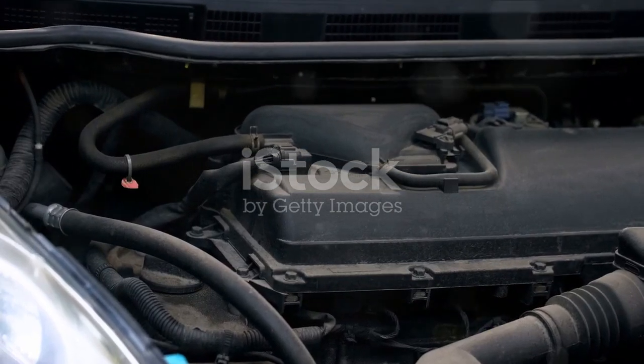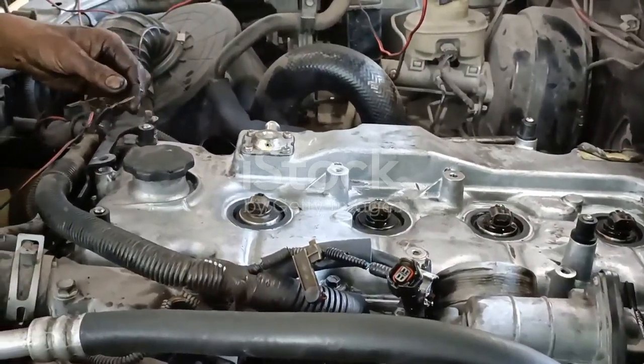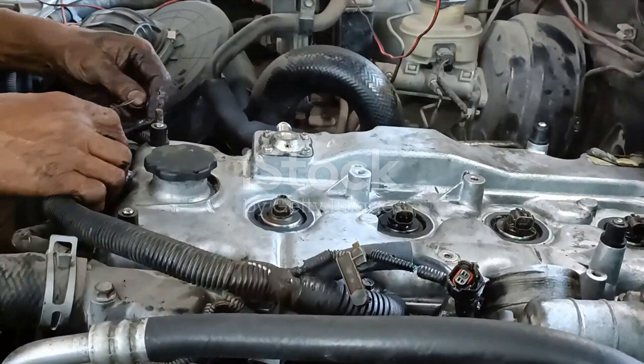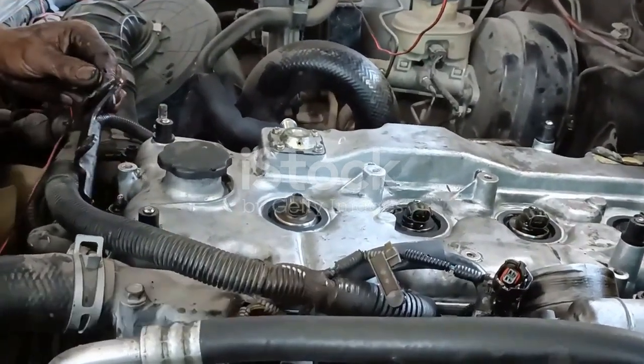That concludes our comprehensive review of the Land Rover Discovery. This vehicle truly shines with its infotainment system, impressive engine performance and efficient fuel economy. If you enjoyed this video, please subscribe to our channel, like this video and share it with your fellow car enthusiasts. Until next time, drive safe and stay tuned for more automotive insights.